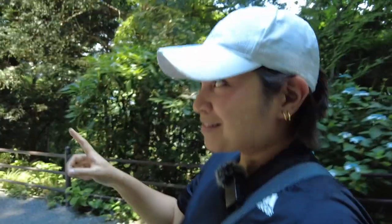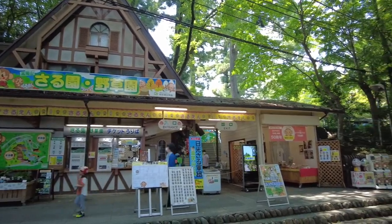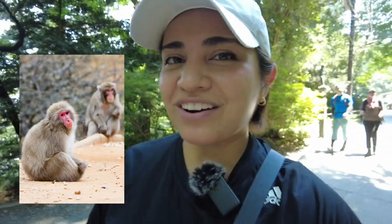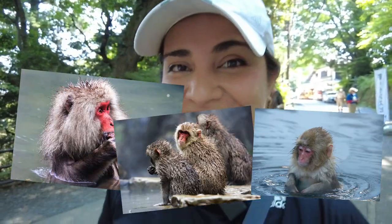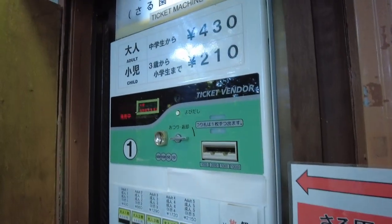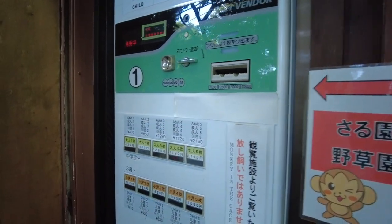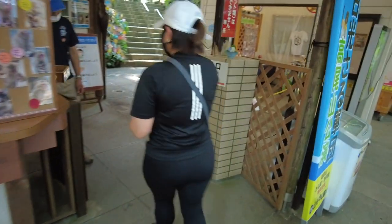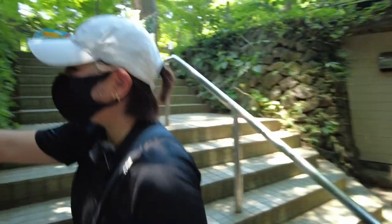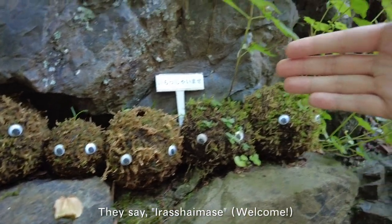Right now we're walking towards Monkey Park and Botanical Park. They have a lot of different species in there, including around 50 or so Japanese macaques — also famous as the monkeys that love bathing in onsens in Nagano. We've decided to go in. It's 430 yen per person, and they have a vending machine-style payment. Just put in some money, click the number, and get your tickets.